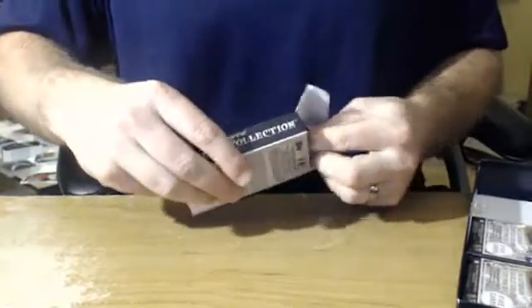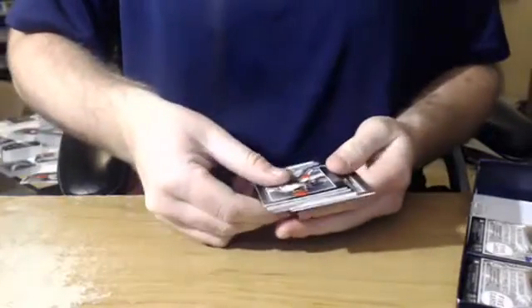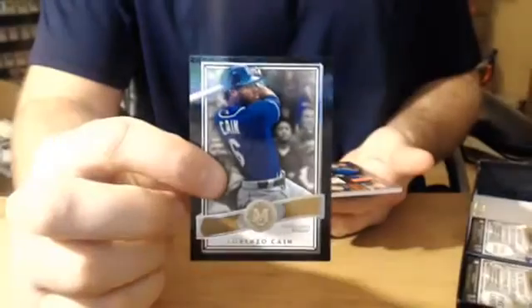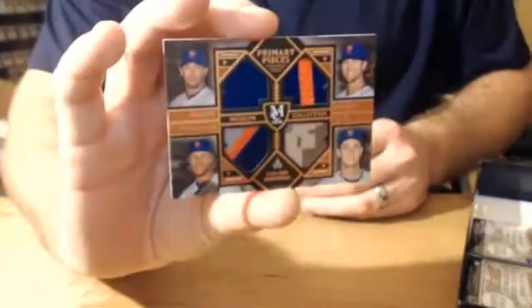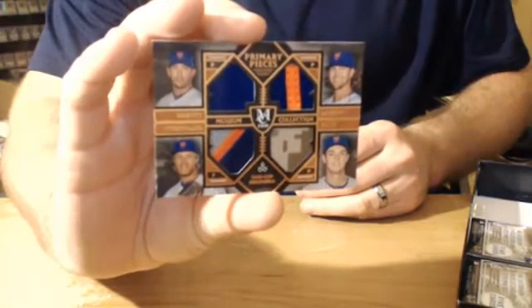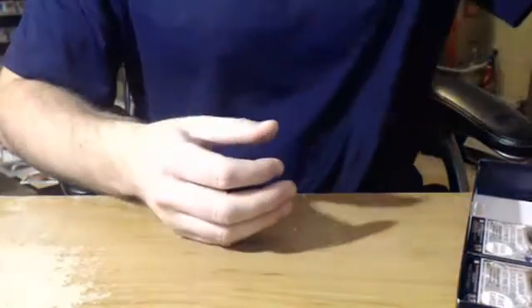How is Archie Bradley doing? Is he hurt? We're going to have Dee Gordon for the Marlins, Danny Salazar for the Indians, Noah Syndergaard for the Mets, Lorenzo Cain. Another sick card coming up — quad patch, number 75, New York Mets: Jacob DeGrom, Matt Harvey, Noah Syndergaard, and Steven Matz. Sick card right there — New York Mets quad patch. Very nice.